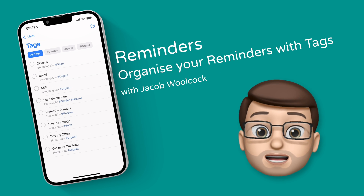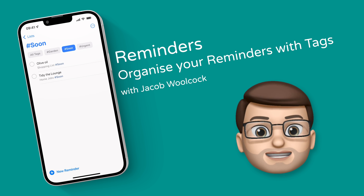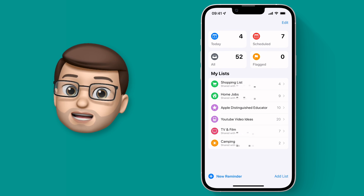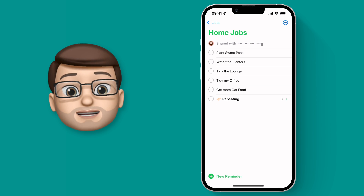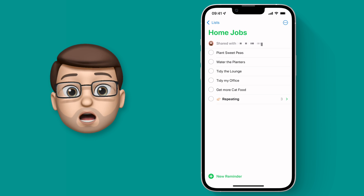This handy tip will help you organize your reminders better than ever before using tags. Here's how it works. I'm going to jump straight into the Reminders app and then choose a list of reminders — for me it's going to be home jobs. These reminders are organized by lists already and you can drag and drop them, but sometimes you want to combine reminders from multiple lists into one place, for example jobs that are urgent.